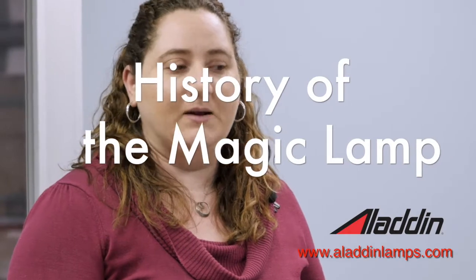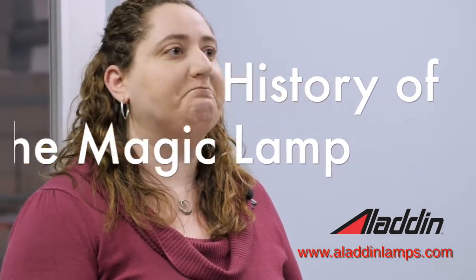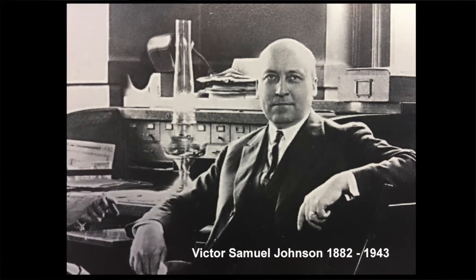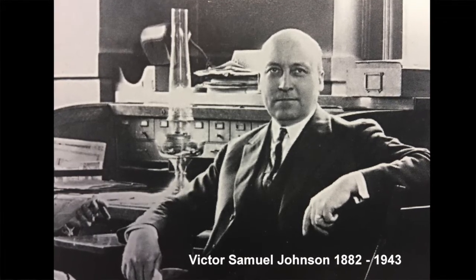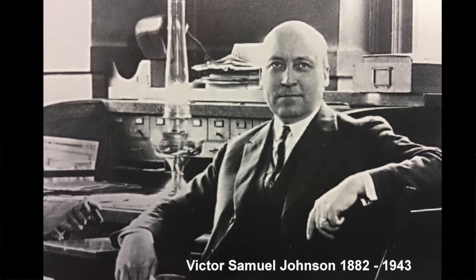In the beginning, Aladdin lamps were created by Victor S. Johnson in 1908. There's a picture of him. He got the name for his lamp — he called it Aladdin based on the childhood stories he read growing up. You've probably heard stories about Aladdin and his magic lamp, and that's how he came up with the name.